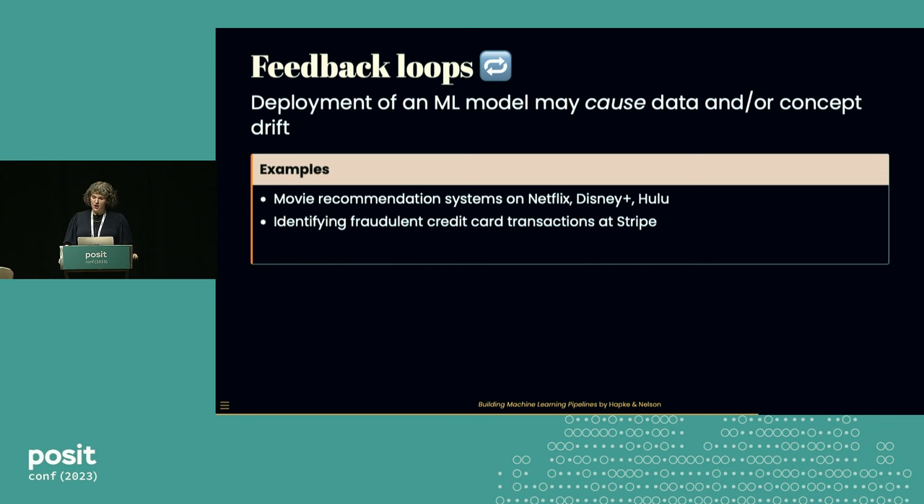Not all feedback loops are good. There's a really interesting case study from Stripe where they had a dataset of credit card transactions and trained a model to predict which ones were fraudulent. They put that model into their system in a way such that they blocked the flagged transactions — they never actually became credit card transactions. As happens with models in production, it gradually started doing worse. When they went to retrain their model, they had not captured information to treat those blocked transactions like credit card transactions anymore, so they actually could not retrain their model. They had to go back, redo data engineering to capture information differently, and rebuild their dataset.